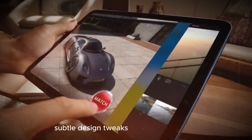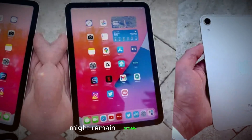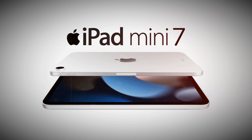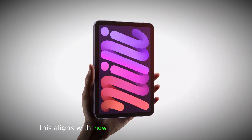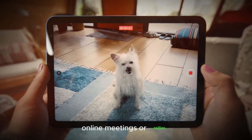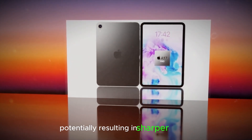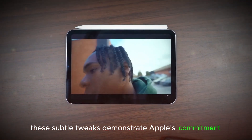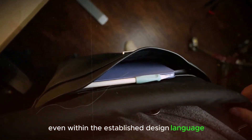Subtle design tweaks, refining the familiar. While the overall design of the 2024 iPad Mini might remain largely unchanged, there could be some subtle refinements that enhance user experience. The front camera, for instance, might be repositioned horizontally, aligning with how most users hold the iPad Mini in landscape mode for video calls, online meetings, or selfies. Additionally, the rear camera sensor might receive an upgrade, potentially resulting in sharper photos and improved low-light performance. These subtle tweaks demonstrate Apple's commitment to continually refine their devices, even within the established design language of the iPad Mini.